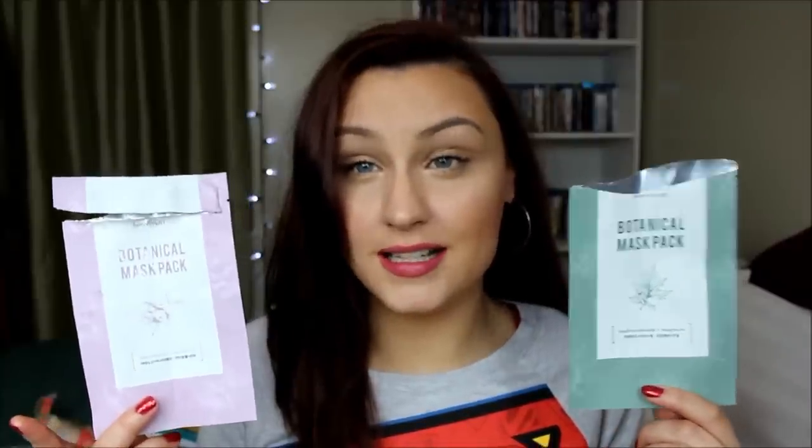These are probably the best dollar masks you will find. I think they're so, so good, and apparently people really love them — I had never heard of this brand before. She sent these to me recently in a giveaway, which I'll also link below. These are the two I've tried, and I love, love, love these. These are definitely in the top three for me.